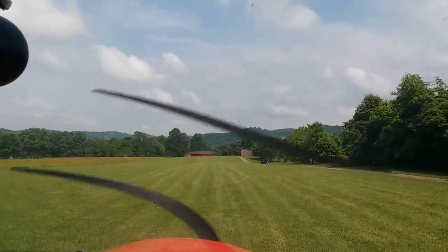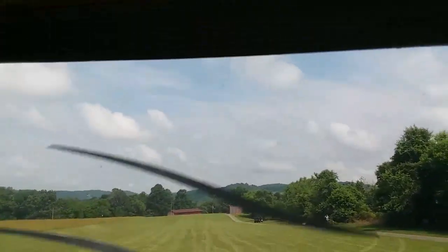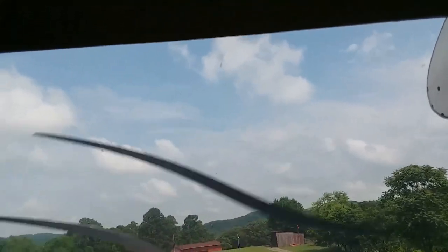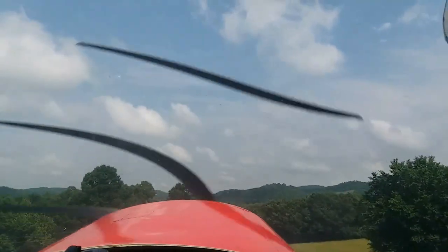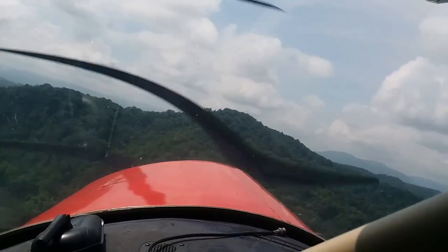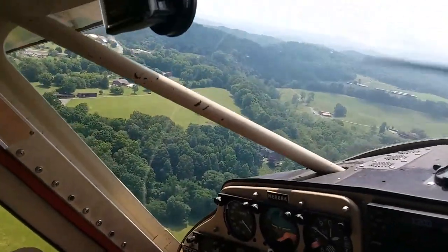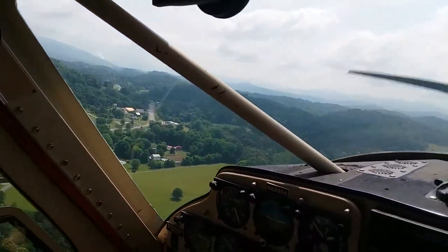Here's the takeoff I did with Mike out of Wayne's strip. No camera mount, just kind of free-handed it. It's hard to focus the camera because the strip has a dip in it, but we get out of there in about 200 feet — not a problem for the Helio. Making a left turn out — there's kind of a high hill beside Wayne's strip. There's Wayne's strip just under the crash bar from the Helio.